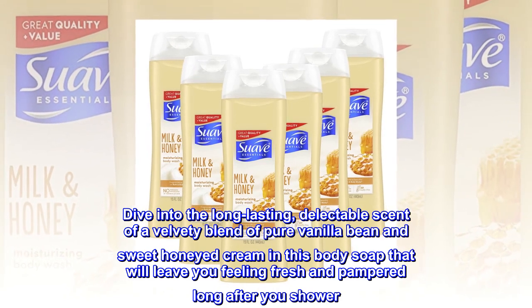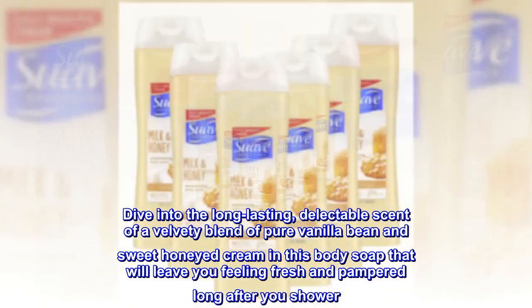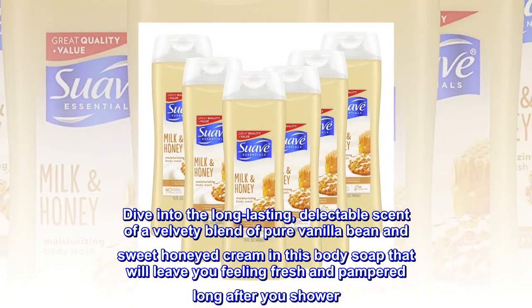Dive into the long-lasting, delectable scent of a velvety blend of pure vanilla bean and sweet honeyed cream in this body soap that will leave you feeling fresh and pampered long after you shower.